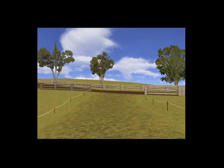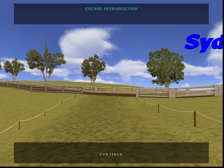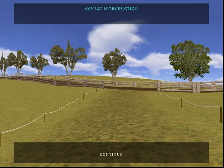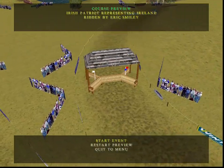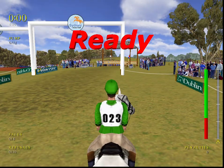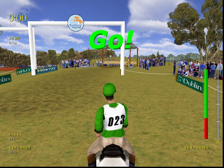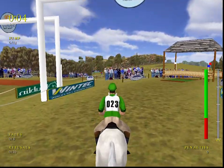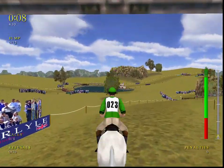Day two. The course begins at the Bushman's seat — a welcoming fence designed to give horses and riders a confident start. Beautiful weather today, bright sunshine and a gentle breeze. And go. Clears the Bushman's seat.